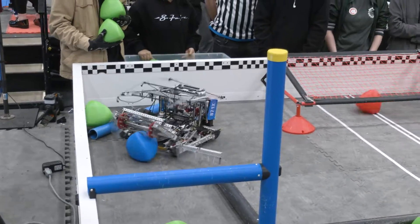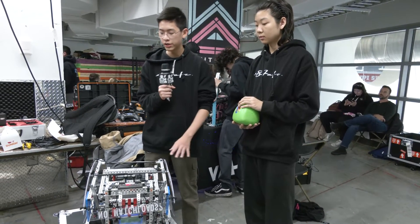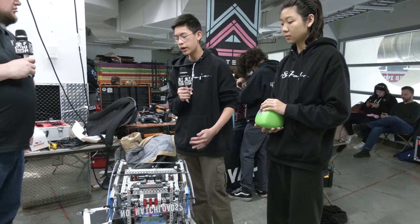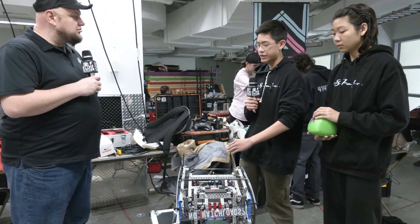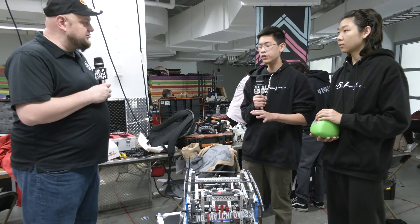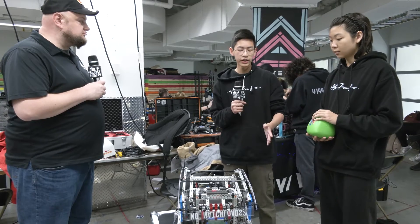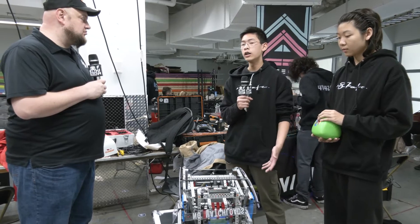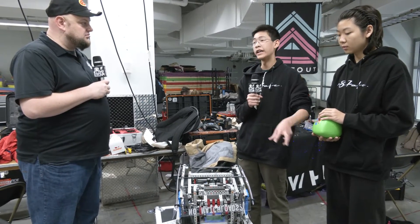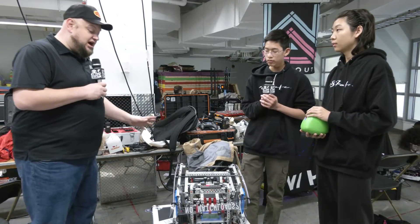Speaking of code, something we haven't seen a lot from other teams is that we use global turns. When the match starts, our intake is the front of the robot — we call that zero degrees. The code gives the robot a compass: zero, 90, 180, 270 degrees, and that doesn't change throughout the entire match. The robot is field-centric the whole time, and this allows us to always correct heading even if we get bumped off course. For example, if we're ramming things into the goal and the robot gets turned, we can correct the angle and slam it again at the right angle — really helpful for skills and match autonomous.